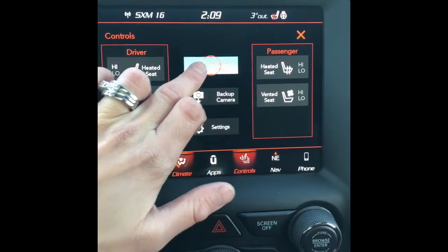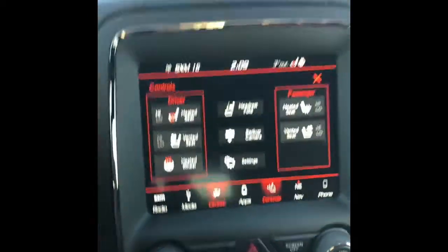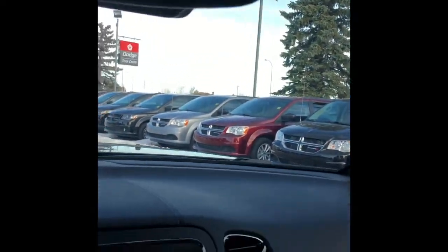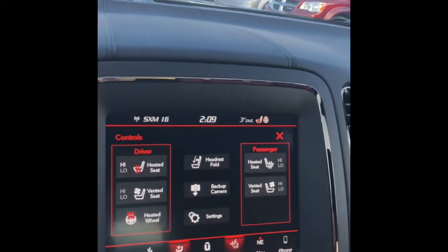Your headrest fold — all that does is pop them down in the back. Up here are your sunroof options, so you can open the sunroof. This also has nav, and like I mentioned on the steering wheel, Uconnect.